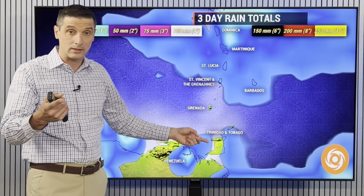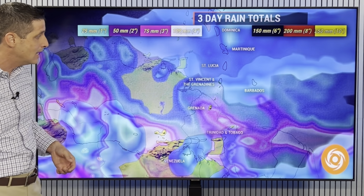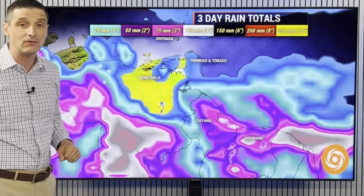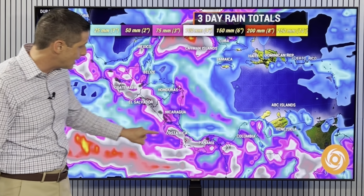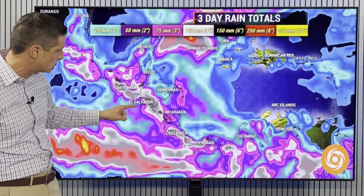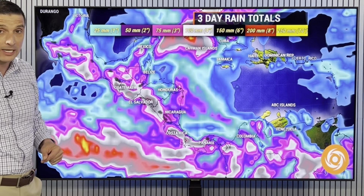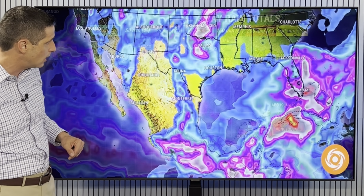Although Trinidad had some of that rain sneak in yesterday. Dominica — passing shower chance, but very low. St. Vincent and the Grenadines as well. Guyana and Suriname, some spots over 75 millimeters of additional rain over the next three days. Then watching especially near the Pacific side — Guatemala, El Salvador, parts of Honduras, Nicaragua, Costa Rica, Panama — some spots again over 100 millimeters or four inches of rain.